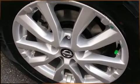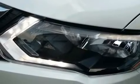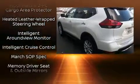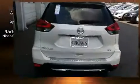With occupant sensing airbags, head curtain airbags, traction control, brake assist, anti-whiplash front head restraints, a security system, and four-wheel disc brakes with ABS. Adaptive cruise control maintains a preset distance behind the car ahead of you, simplifying highway driving and enhancing safety.